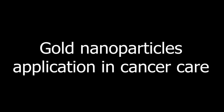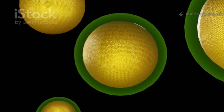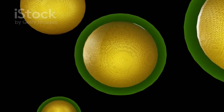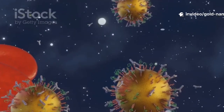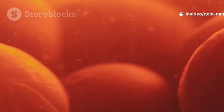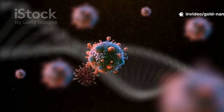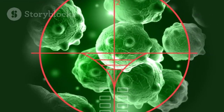Gold nanoparticles are revolutionizing how we diagnose and treat cancer. These tiny golden spheres have unique properties at the nanoscale. Engineers design nanoparticles with precise shapes and surfaces to interact with the body in remarkable ways. Once injected, gold nanoparticles travel through the bloodstream, reaching even the tiniest vessels. They can be engineered to seek out and attach to cancer cells, leaving healthy cells untouched. This makes tumors easier to spot in medical imaging, even at early stages.